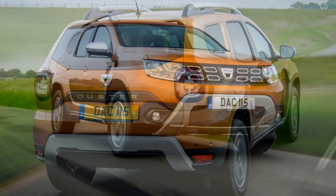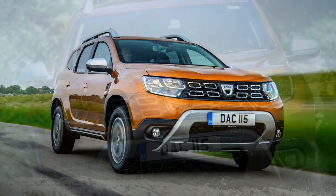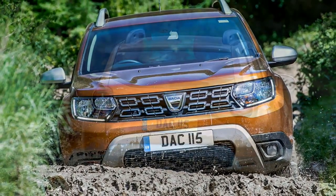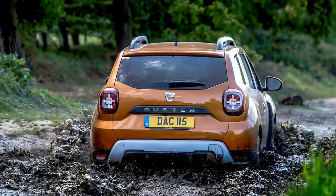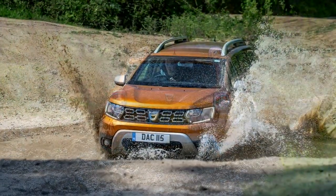Adding to that impression, the DASA can be acquired with kit that has never been available on a DASA before, including keyless entry, climate control, a parking camera system, and automatic headlights. One petrol and one diesel engine are available, with four-wheel drive optional.